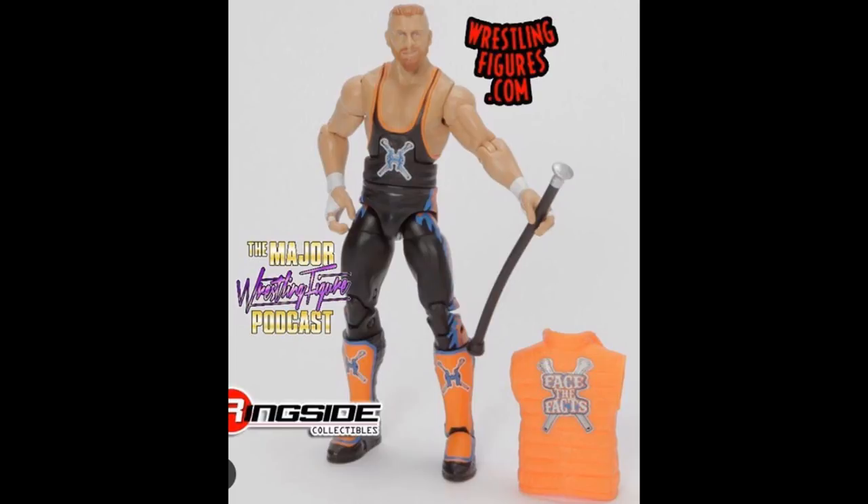We're also going to be getting a chase variant with Shelton Benjamin in the Elite 63 set. We don't have final images yet, but the regular version will be his current look we've seen on Smackdown Live, and the chase variant will be his golden standard look. I think this is absolutely incredible what Mattel is doing with the chase variants — it makes it more fun to be a collector, going out on toy hunts looking for that chase.